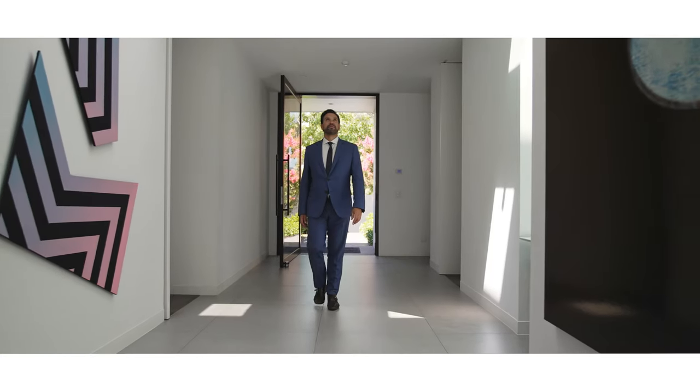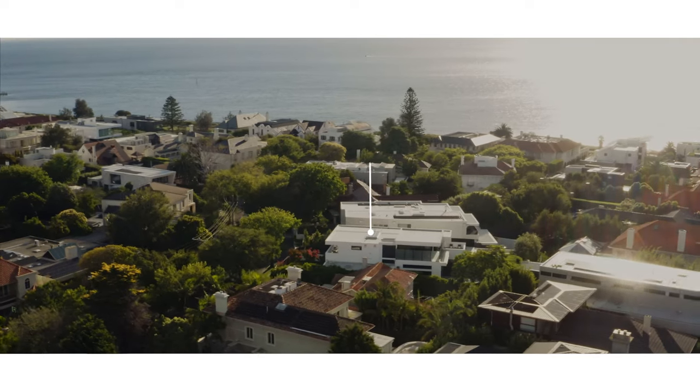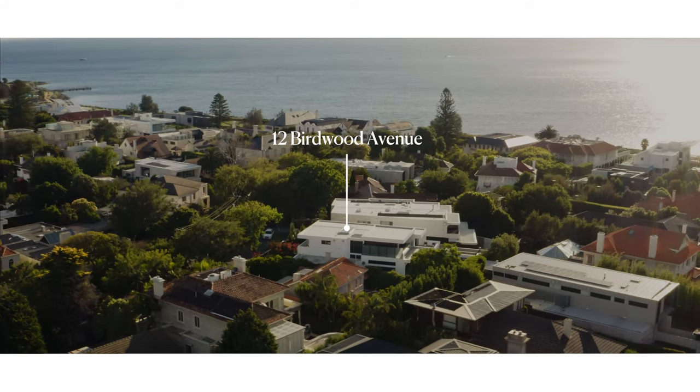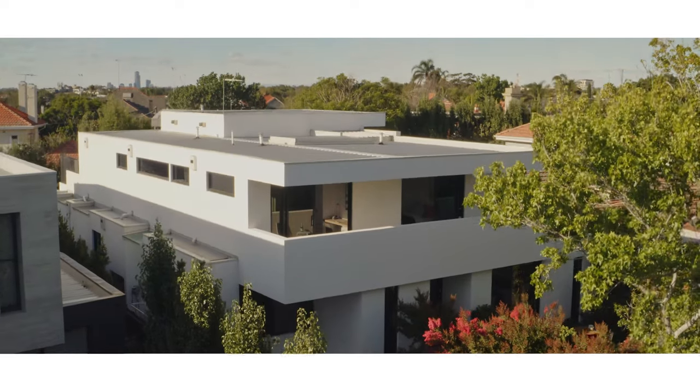Hello, I'm Stephen Smith from Marshall White and it is my absolute pleasure today to welcome you to 12 Birdwood Avenue, Brighton. Positioned here at the north end of Brighton's Golden Mile, we're on the north side of the street, less than a two minute walk through to the water with easy access in and out of Brighton via Martin Street. You couldn't ask for a better location.